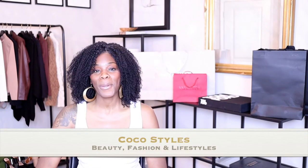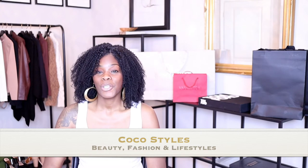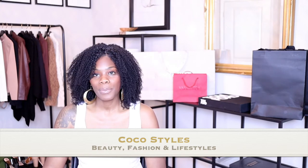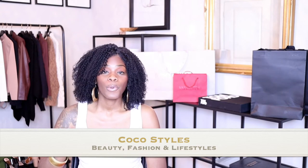Welcome back to my channel guys, it's your girl Coco Style. On this channel we talk about beauty, fashion, and lifestyle, but in today's video I'm going to show you guys this beautiful belt that I purchased from Etsy. I am all for supporting small businesses and I've been looking for a nice corset belt. I did want black, but she had this beautiful green color that I think would go so perfect with something else that I have, so I'm just going to jump right into it.